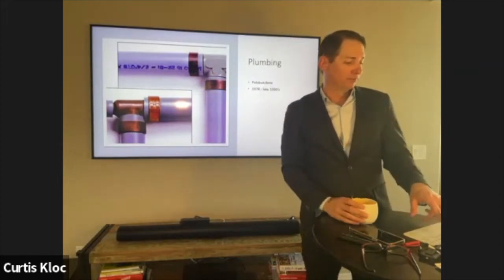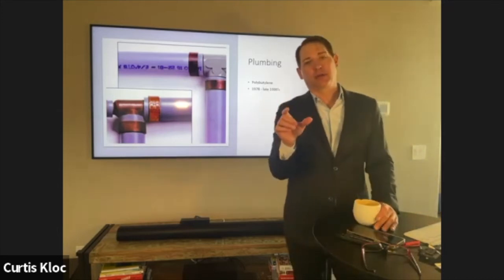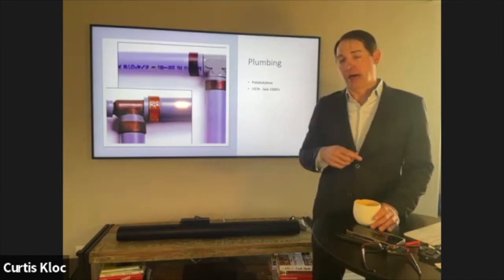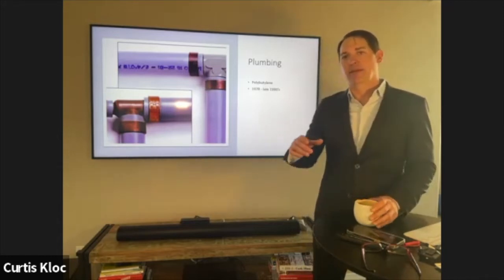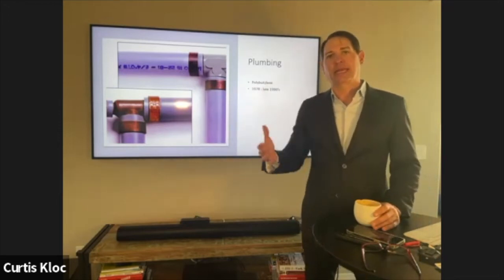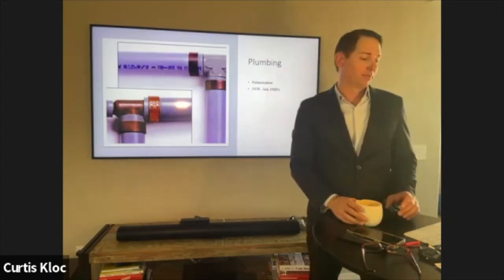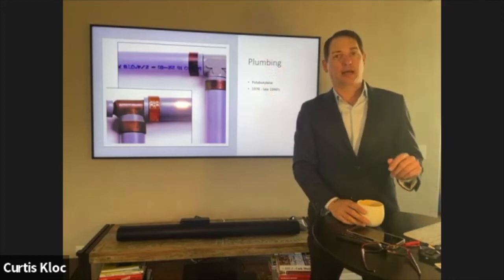Polybutylene can sometimes be found in older houses because the original copper piping ran through the foundation, developed a leak, and then was re-plumbed during the 80s or 90s using polybutylene. In warmer climates they might run it through the attic. I've seen plenty of homes from the 60s and 70s that were re-plumbed in the early 90s and now have polybutylene.